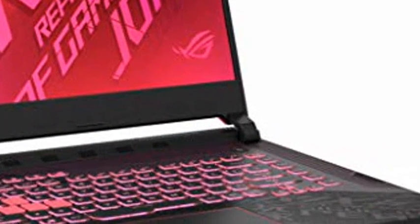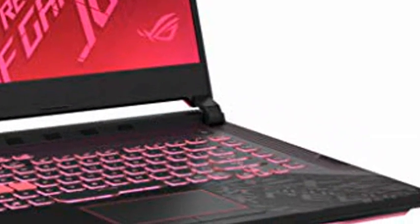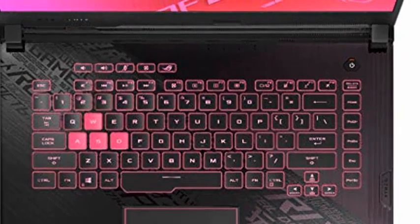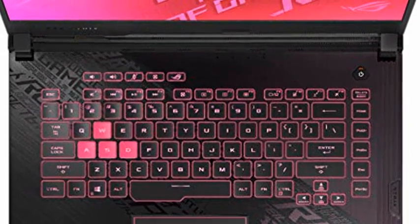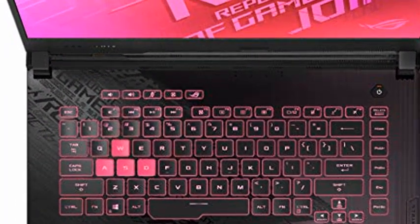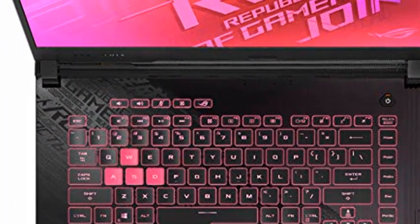10th Gen Intel Core i7-10750H, 6 Core. NVIDIA GeForce GTX 1650 Ti Graphics. This laptop has been professionally upgraded to 16GB RAM and 1TB PCIe SSD. Original seal is opened for upgrade only.